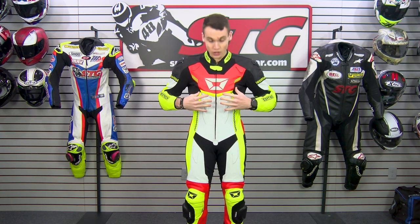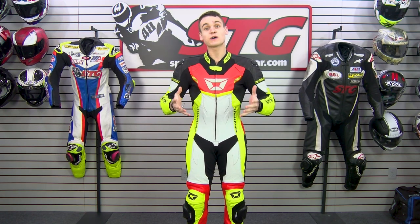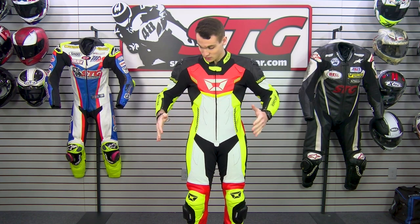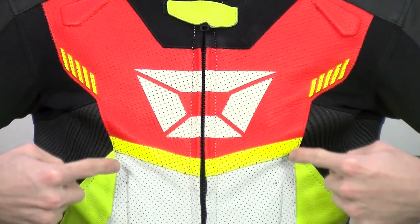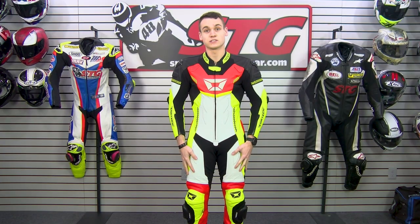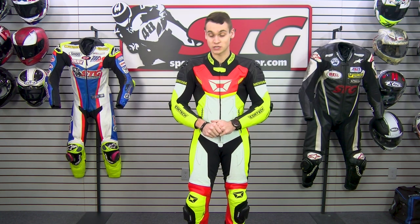The reason we're selling it so cheap is we're doing a closeout deal. This high-vis yellow right here — and on that side too — doesn't match the yellow on the rest of the suit. That's why the suit is running for $299.99. This is going to be the best leather race suit deal of the year.